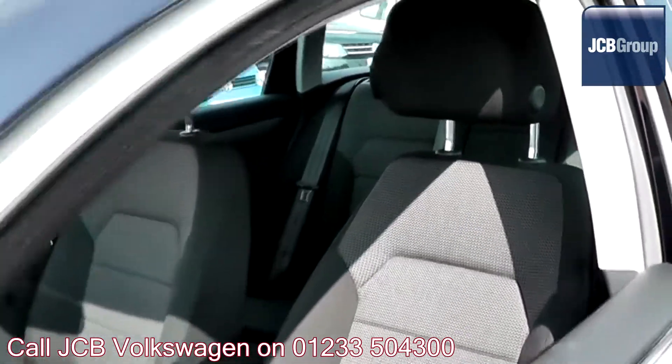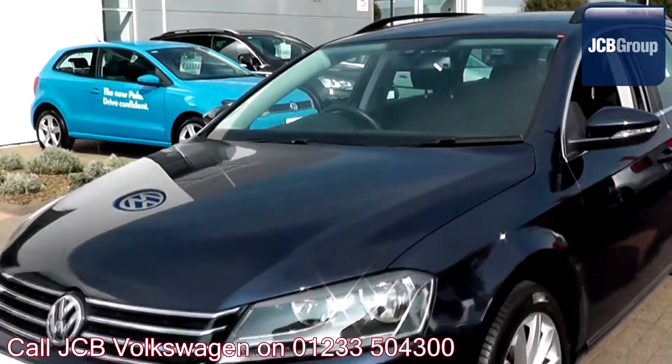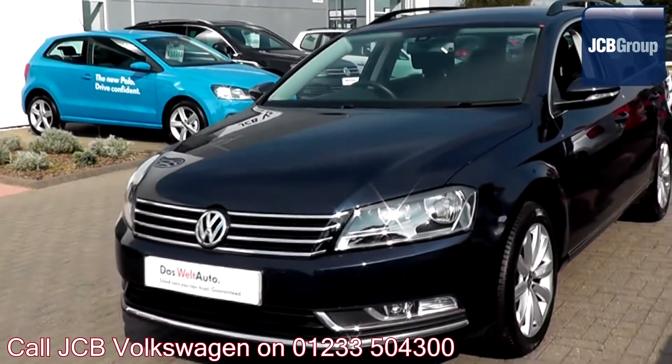To book a test drive for this or any other vehicle, please click the link in the description below. Thanks for watching — there's a Volkswagen for all of us.